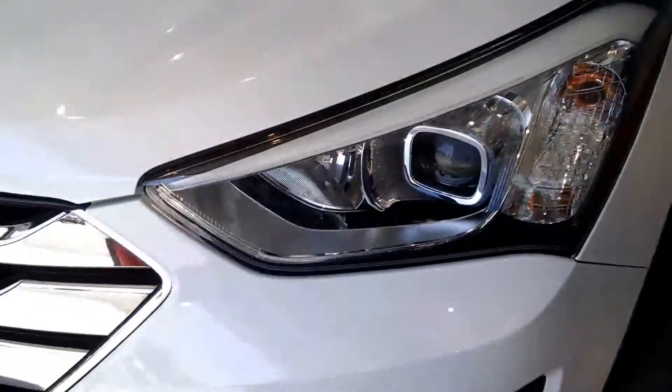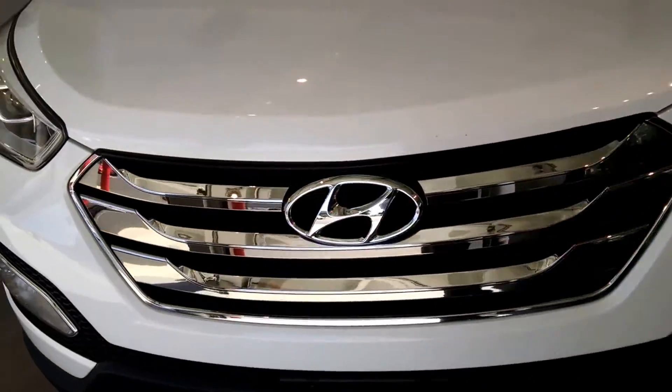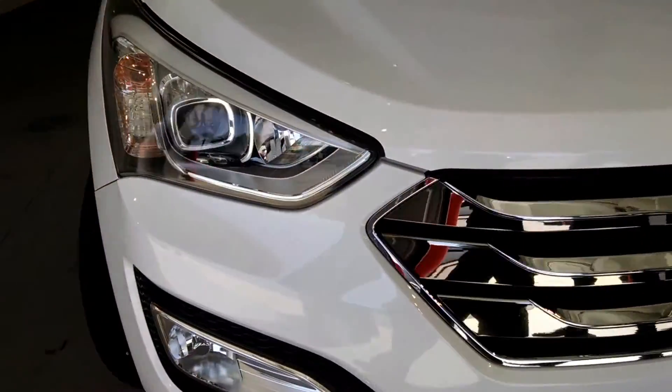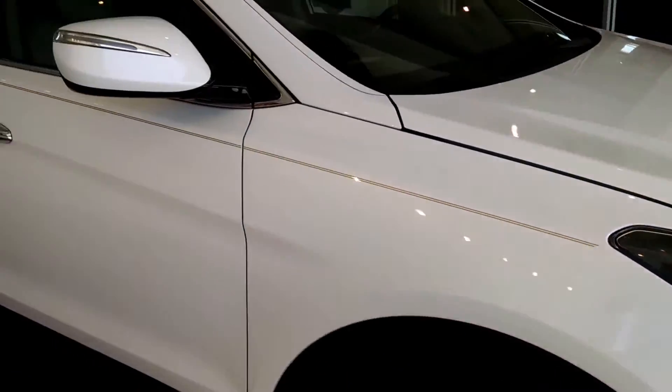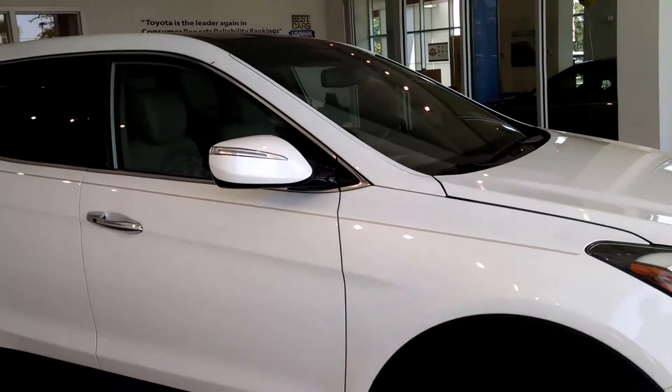Coming around to the front, you get a nice chrome grille up here. You can see that there's plenty of tread left on these tires. The passenger side looks just as immaculate as the driver's side.